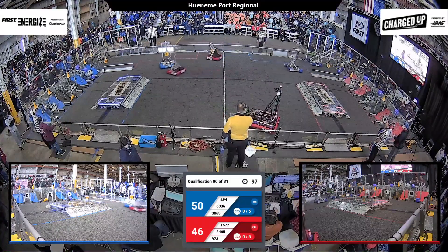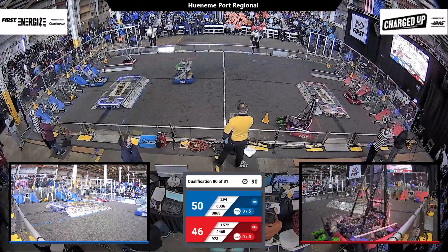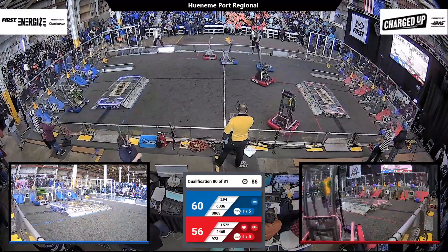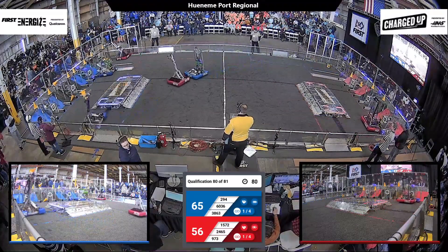60-36 have a cone and they're heading back towards their community. But on the opposite side of the field, 9-73 — the three-time world champions — have got a cone in their possession. They place it at the exact same time as Peninsula Robotics. It is a slight advantage for the Blue Alliance, but it's still anyone's match with 80 seconds left.